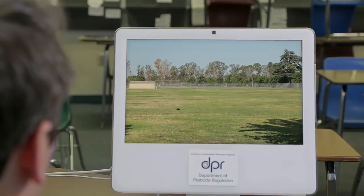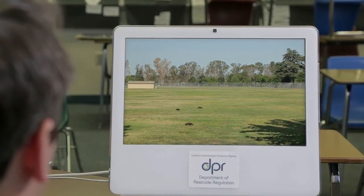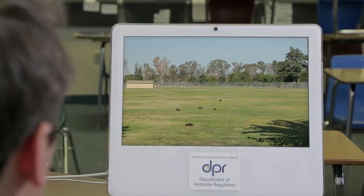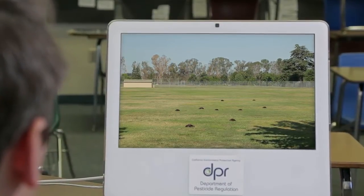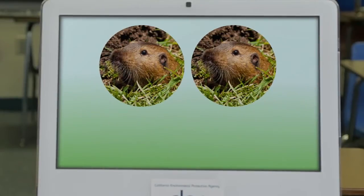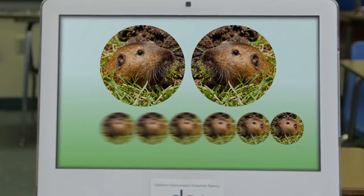With so many gopher mounds popping up it may feel like you're fighting an army of gophers — fear not. One gopher can create 10 mounds in a day, and gophers are solitary animals, so there may only be one or two gophers tearing up your football field. They usually breed in early spring, so it's easiest to start managing them when their population is at its lowest in late winter — the sooner you take action the better.